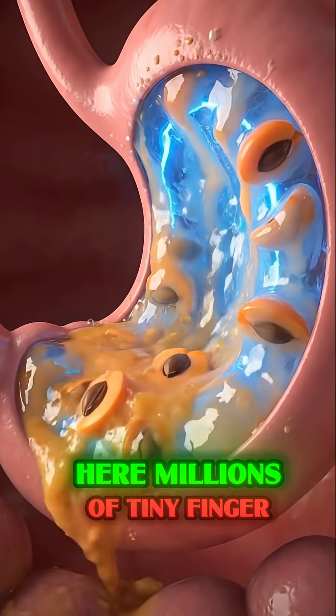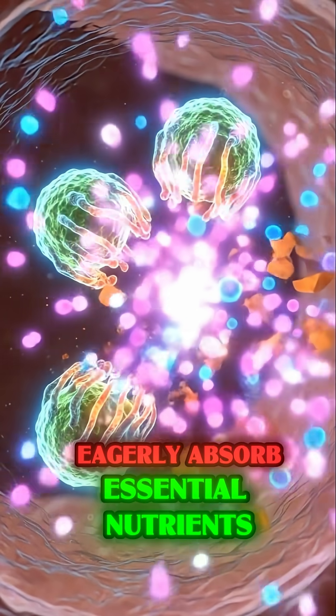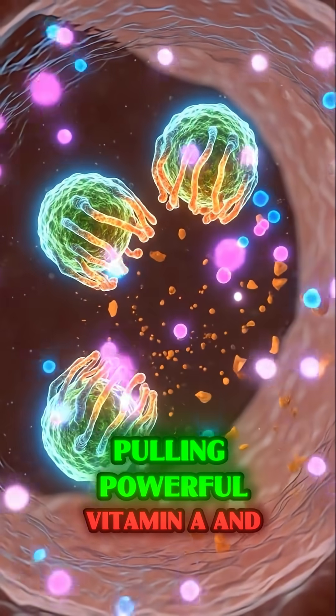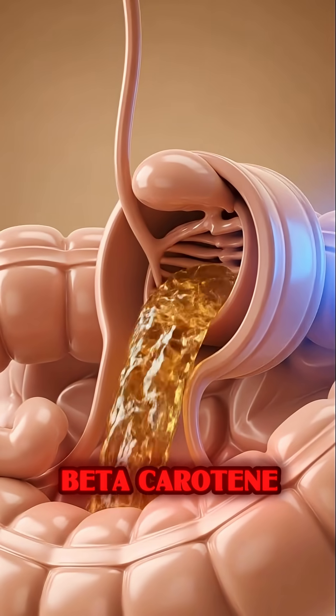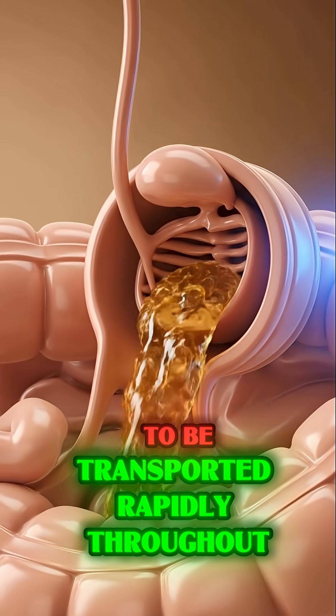Here, millions of tiny finger-like villi eagerly absorb essential nutrients, pulling powerful vitamin A and beta carotene into the bloodstream to be transported rapidly throughout the body.